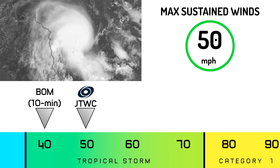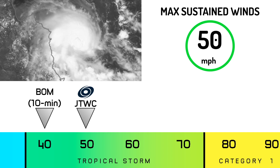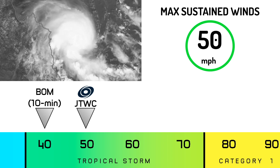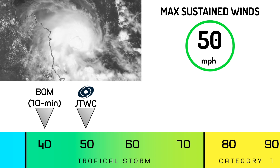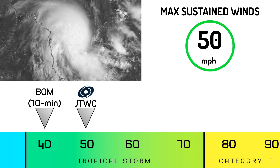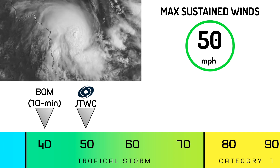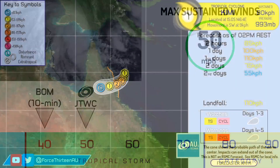Looking at its intensity right now: the Bureau of Meteorology's 10-minute sustained winds are giving this 40 miles per hour, which translates to roughly around 45 miles per hour for sustained winds. However, the JTWC and ASCAT suggest the storm is around 50 miles per hour. Given that the storm is quite small — with tropical storm force winds only sitting about 15 to 20 miles from the center — it could be slightly stronger, perhaps 60 or even pushing 65 miles per hour right now. It's been quite a surprising event; it's not very often that we see these rapid tropical cyclone formations.